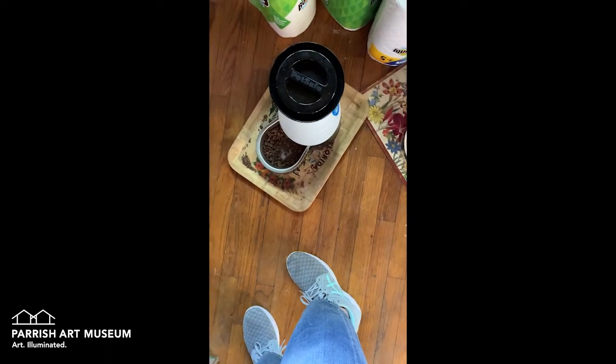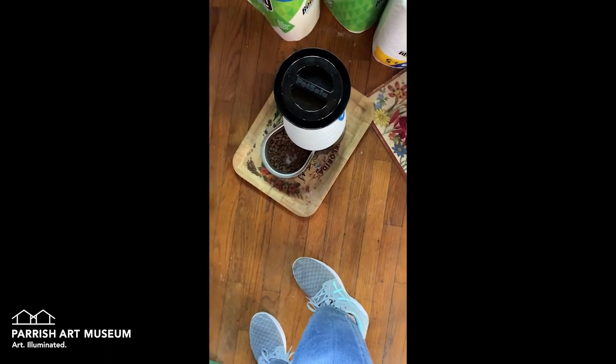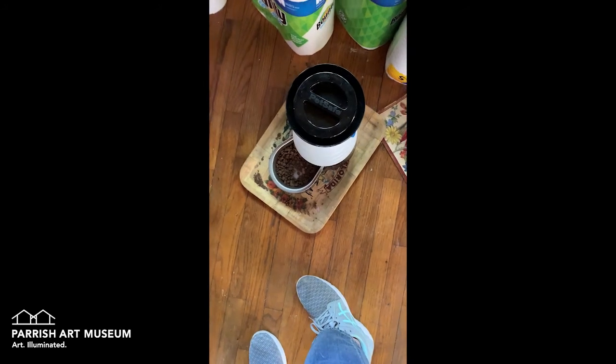I got this cat feeder because I thought I was going to be staying at the Water Mill Center — I thought I was going to be sleeping there — and so my animals needed to be fed.